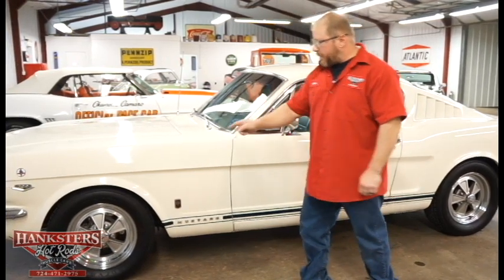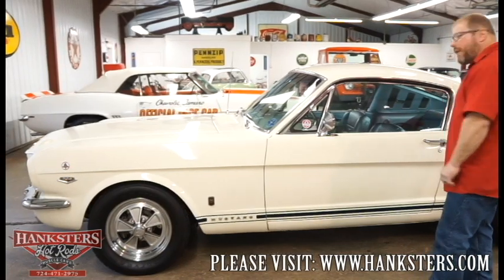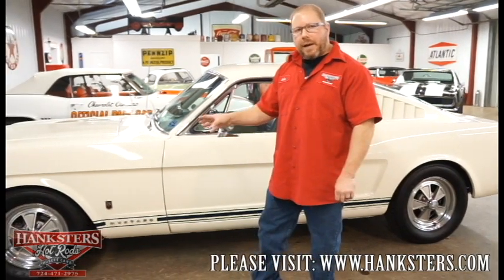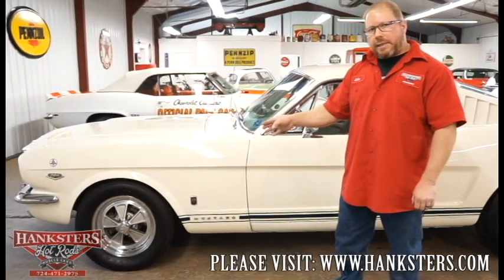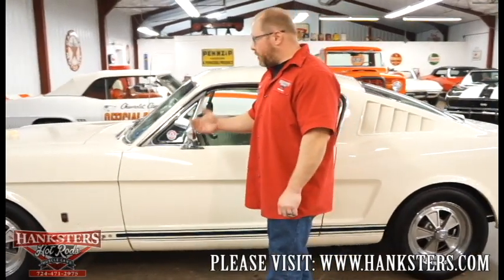The car sits on a set of 15-inch Carroll Shelby wheels in very nice condition. All four tires are the same size — Goodyear Eagle VR60s, 225/60 VR15s — and all the tread is in really good shape.